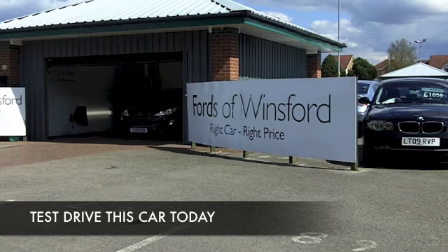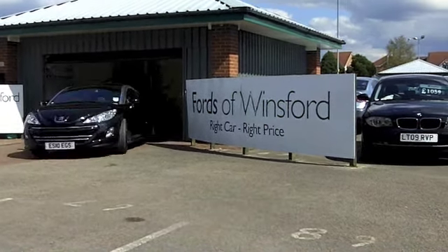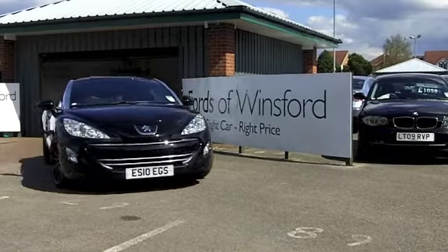Striking design and thrilling to drive. You don't see too many of these cars on the road, so drive this one home and you'll certainly stand out from the crowd.